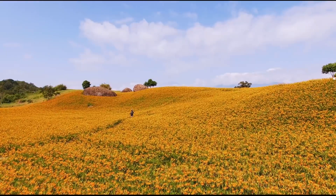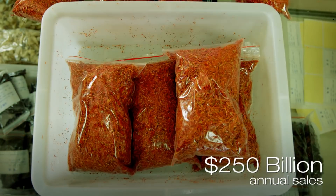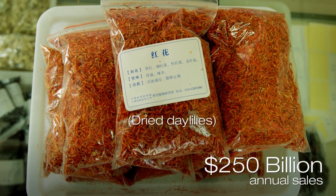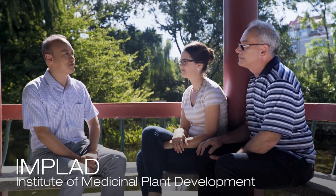Is traditional medicine a big business in China? If we add everything together — including traditional medicine as drugs and also as functional food — the total sales add up to 250 billion US dollars. That's a huge number. IMPLAD, the Institute of Medicinal Plant Development, is affiliated with the Chinese Academy of Medical Sciences. Its main mission is to preserve, develop, and utilize medicinal plant resources. It's also a WHO collaborating center, making it a leader in medicinal plant research worldwide.